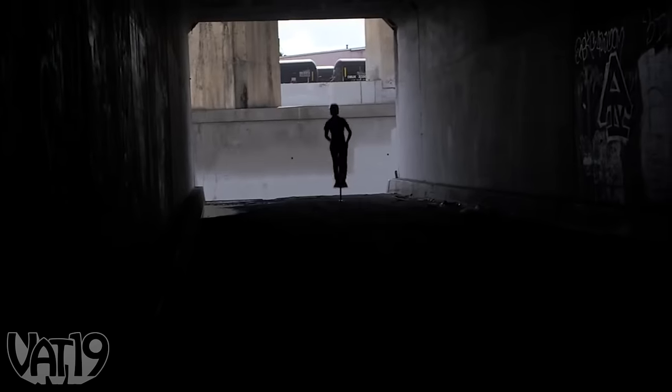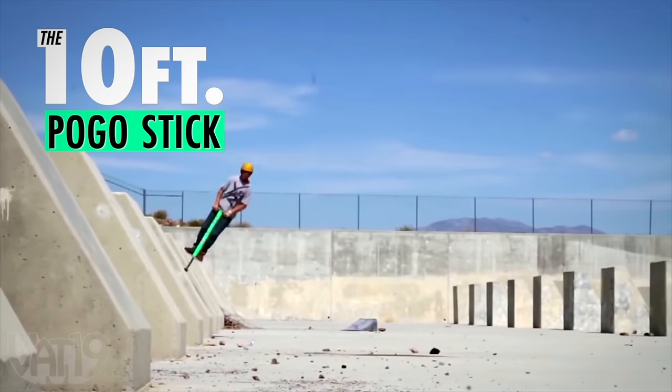Buy it and shop for hundreds more curiously awesome gifts at Vat19.com.